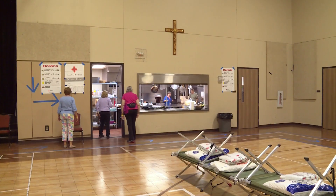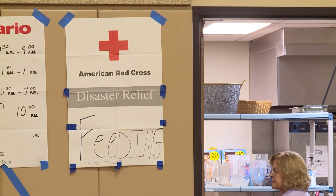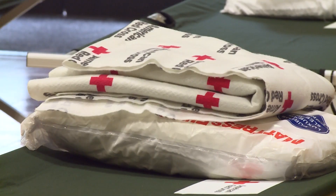This shelter alone will handle 150 people. We are all trained. We have a feeding manager, we have a commercial kitchen here, we have showers, we have everything that anybody needs. Our shelters are open for anyone — anyone who needs a warm place to lay their head.